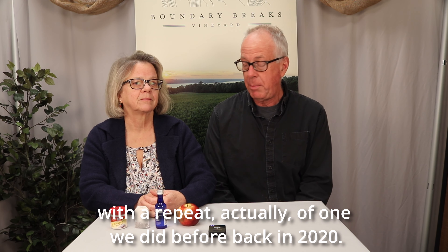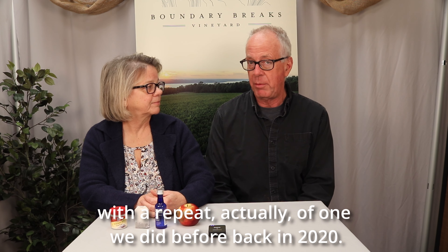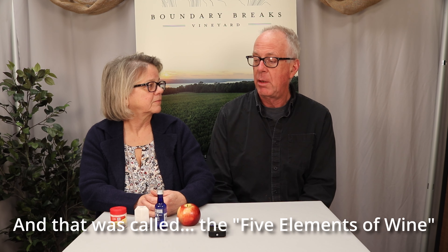So, Diana, we're going to be starting our Winter Wine Exploration Series with a repeat, actually, of one we did before, back in 2020, and that was called The Five Elements of Wine.